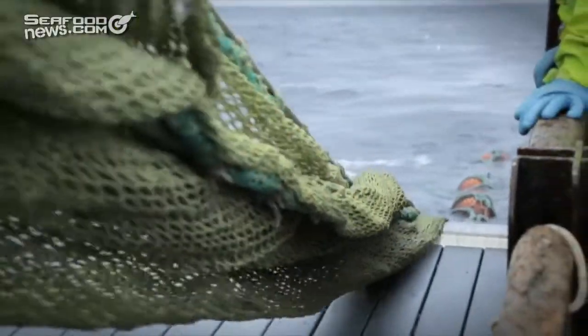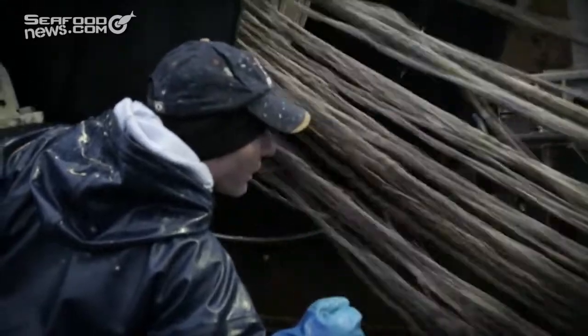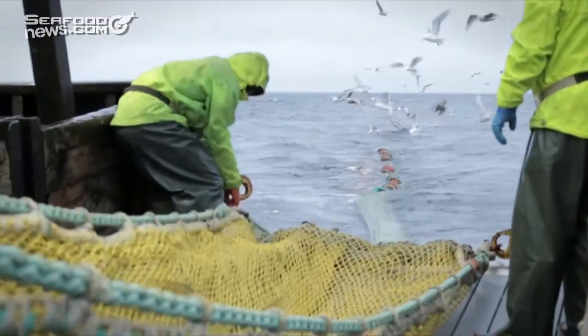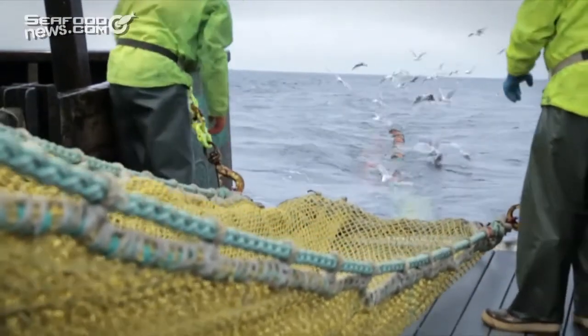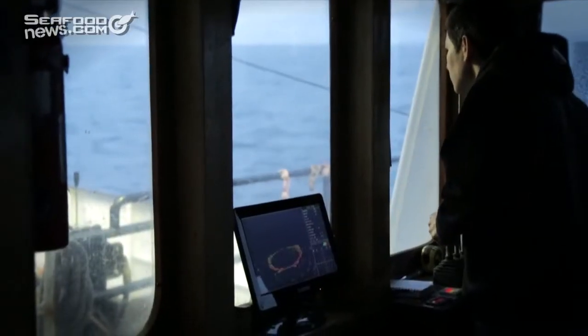It's really incumbent upon the fishery to consider that nowadays and to think about the impact they have on other people. One possibility for reducing salmon bycatch is to modify the gear used in pollock fishing. But the solution would have to keep pollock in the net while letting salmon out of the net — all without impinging on the captain's ability to fish.